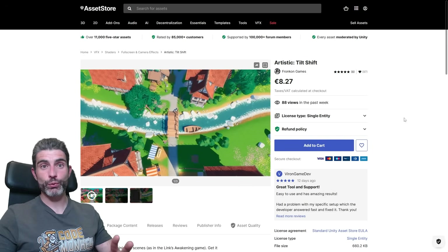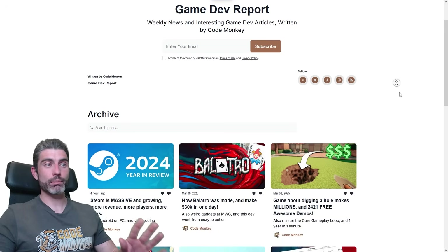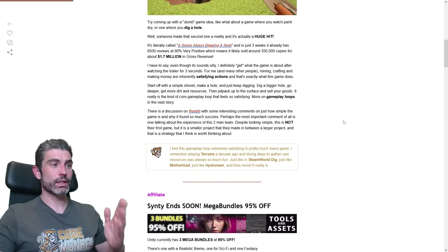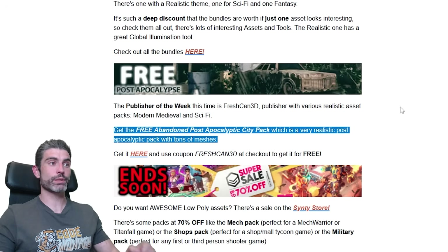All of these were completely free for one week in the past. If you want to make sure you never miss it, you can sign up for my Gamedev Report newsletter. This is what I write every single Sunday, with Gamedev news and interesting articles I come across every week, and every single issue there is a section where I talk about the free asset of the week.